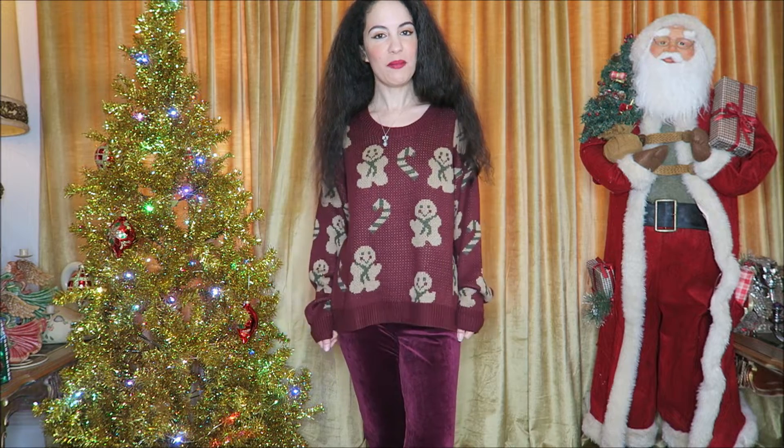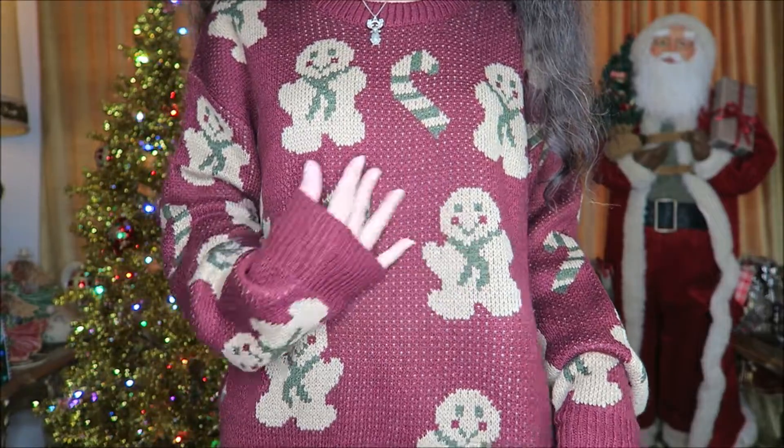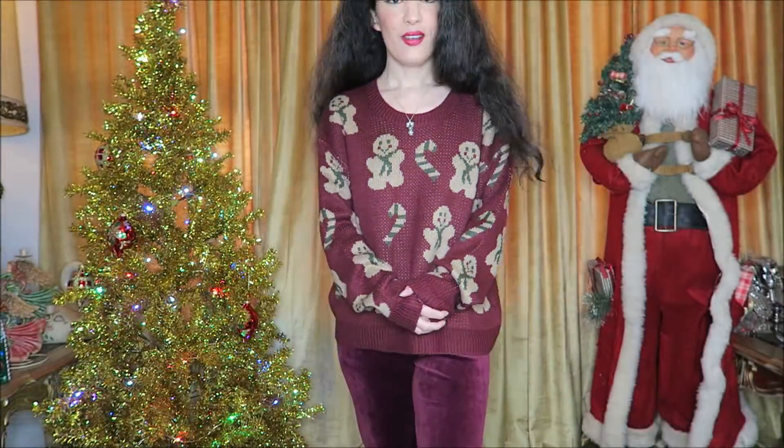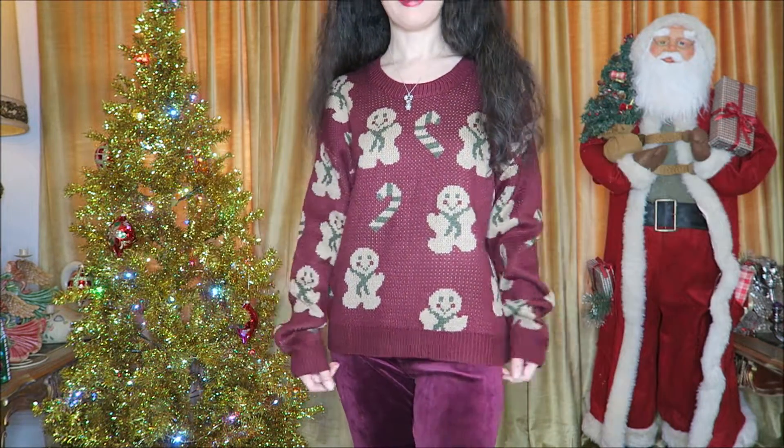Here's another one that is super adorable — it has gingerbread men and candy canes on it, and it's plain in the back. It has a beige, burgundy, and green color combination, which is kind of unique for Christmas but definitely works for the season. I could see wearing this in later fall on into the Christmas season and maybe even into January. It doesn't scratch at all — these are always very soft, synthetic, so you don't have to worry about scratchy wool.